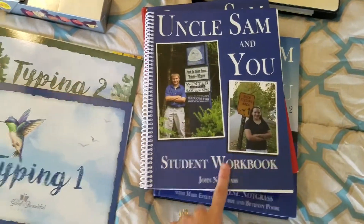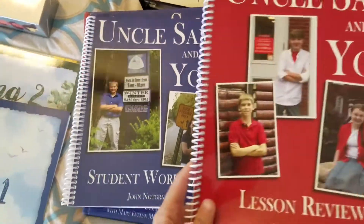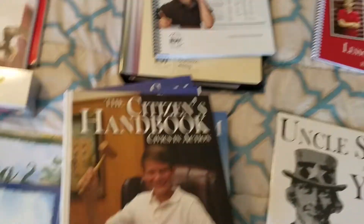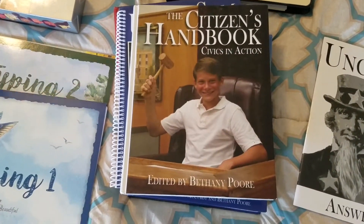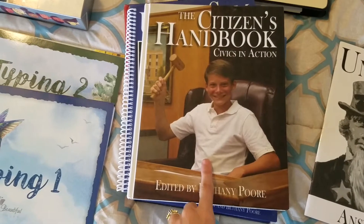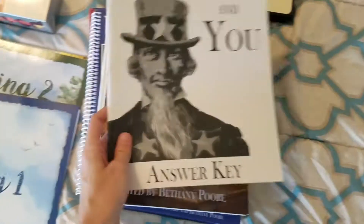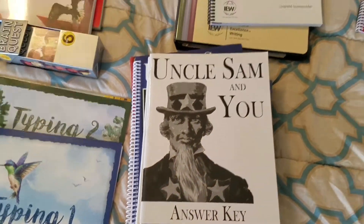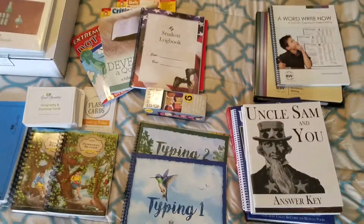I got my sixth grader the workbook. My older son will be doing the older review version. It also comes with a citizen's handbook that they'll reference for reading, and an answer key booklet. So that is everything my son will be using this year.